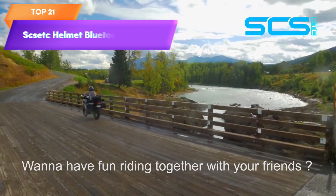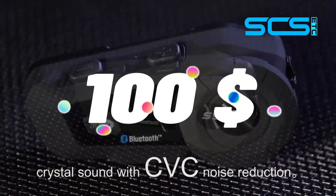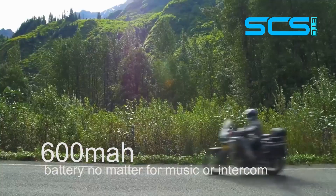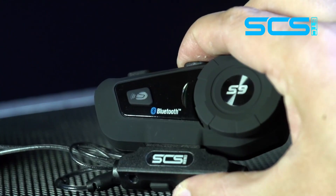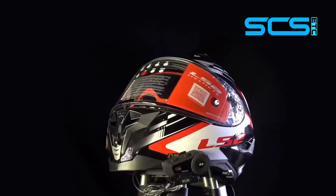Top 21 is a communication device designed for motorcycle riders. It features six rider intercoms, Bluetooth connectivity, CVC noise cancellation, a waterproof rating, and voice control features. It is ideal for group rides and allows riders to stay connected while on the road.